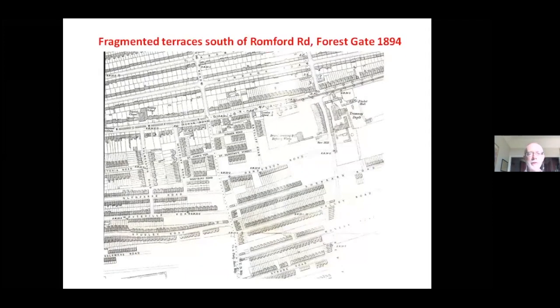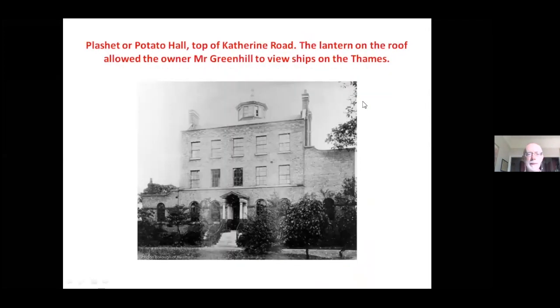Just to emphasise how these terraces developed in a piecemeal fashion: this is Forest Gate south of the Romford Road in the 1890s Ordnance Survey, and you can see there are incomplete terraces. Notice here too one of the surviving gentry houses — Plaistow Hall, also known as 'Potato Hall', because the family based here, the Greenhills, were prominent growers of potatoes, onions, and other vegetables on the land south of the house.